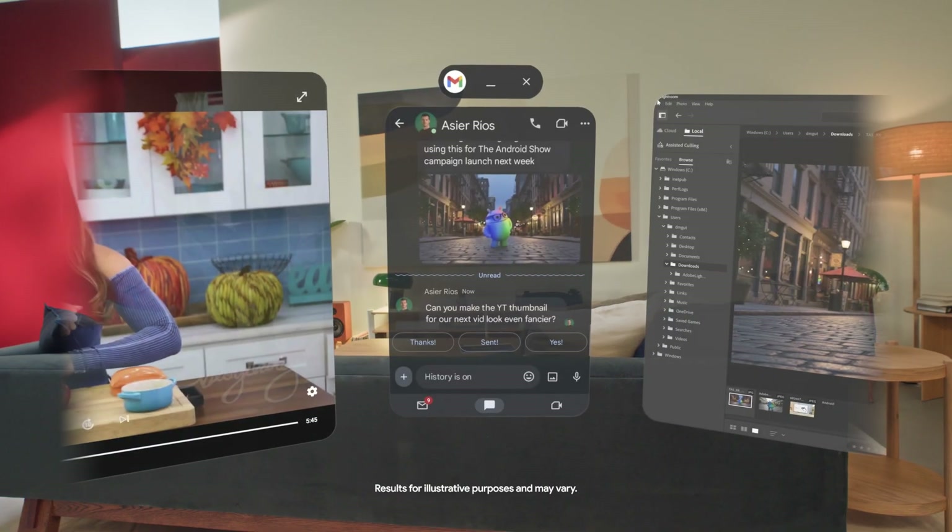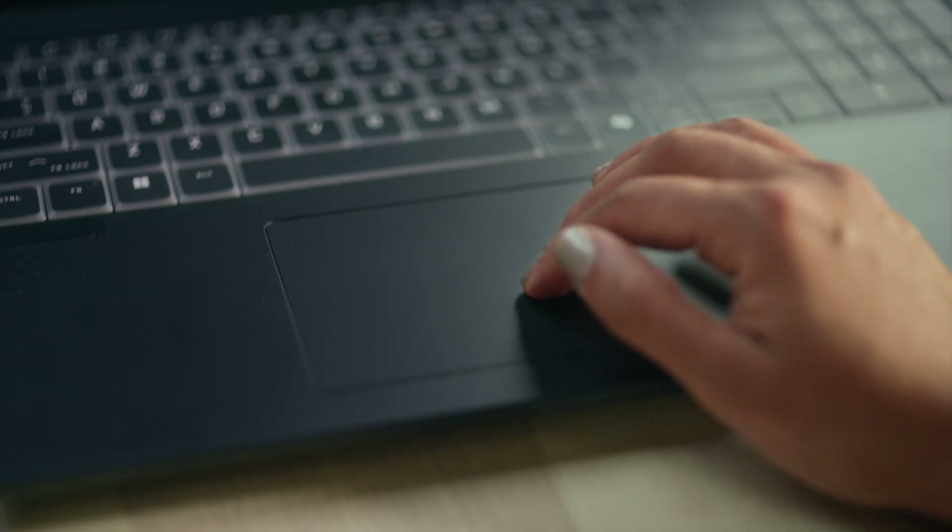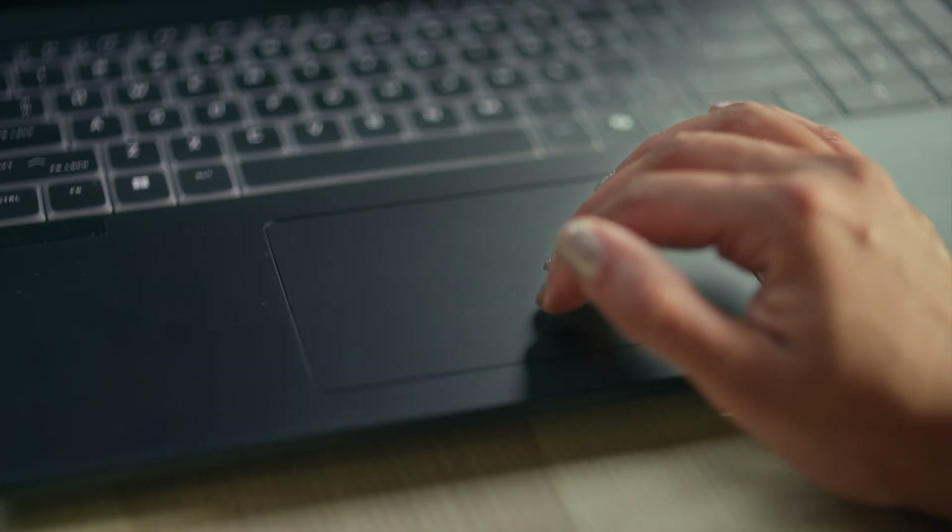Time to use Lightroom, but I want to do this on a big screen. So I can also plug Aura into another device like my laptop here and extend its apps to my screen as a giant spatial window. Here's Lightroom, and I can use my keyboard and trackpad from the computer.